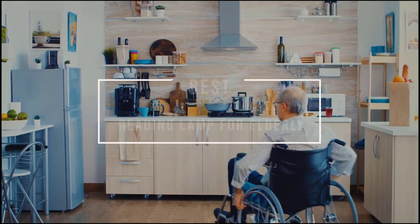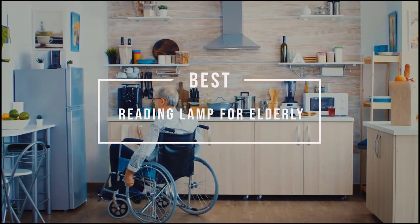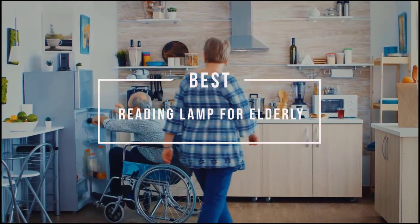With one reading lamp for the elderly, you'll have the capability of taking off the limitation of having poor vision and enjoy all of your favorite novels and books during the night. Let's find out the best options together.